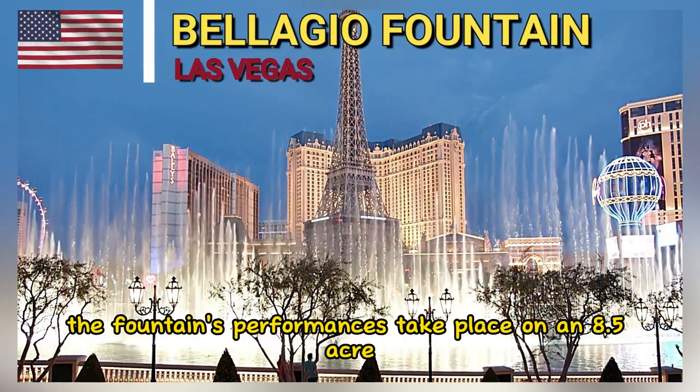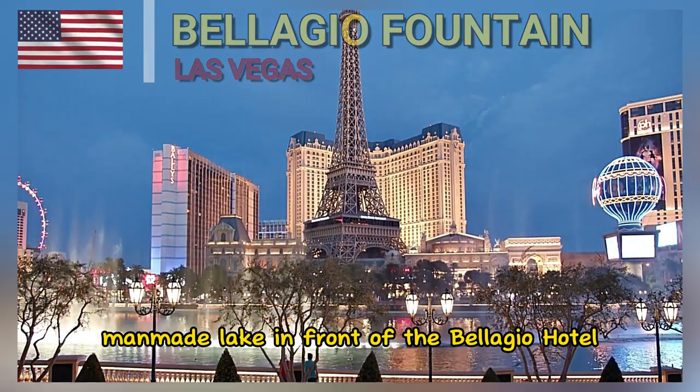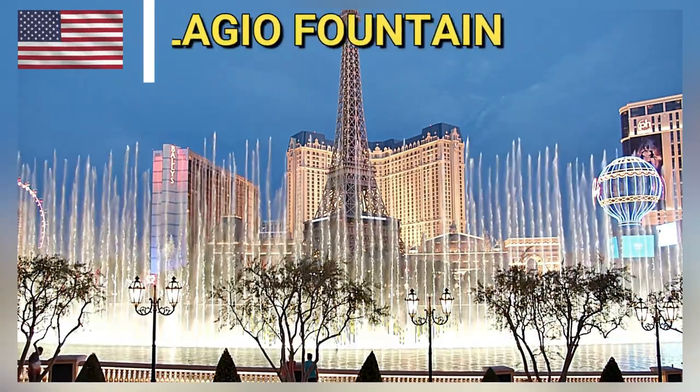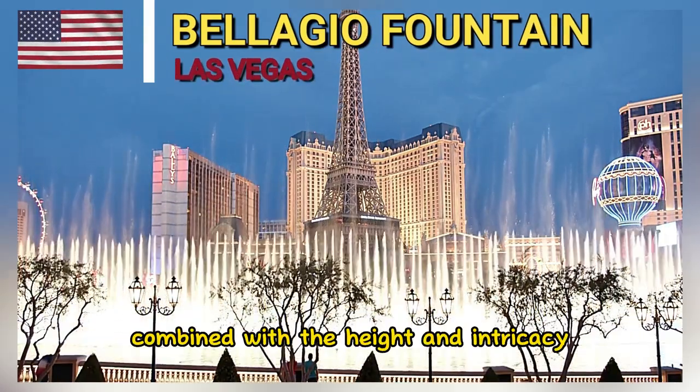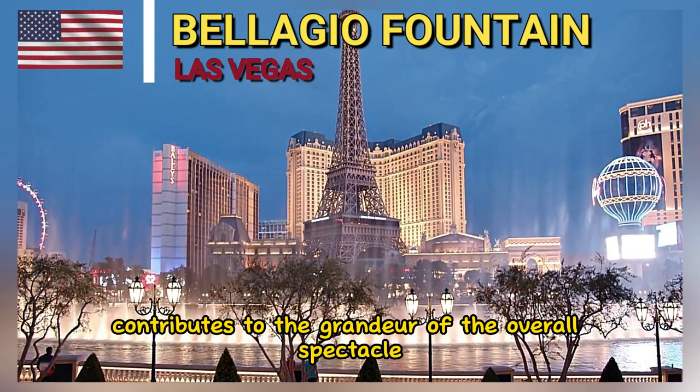The fountain's performances take place on an 8.5-acre man-made lake in front of the Bellagio Hotel. The size of the lake, combined with the height and intricacy of the water displays, contributes to the grandeur of the overall spectacle.